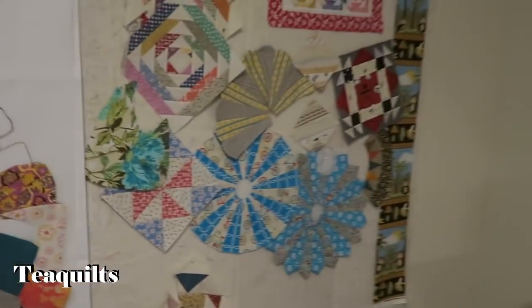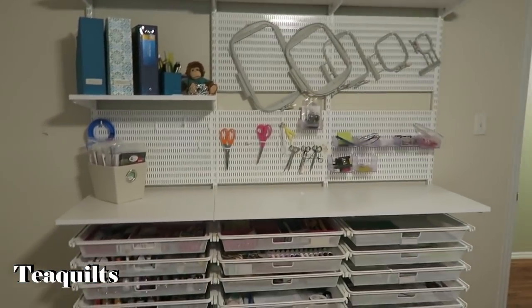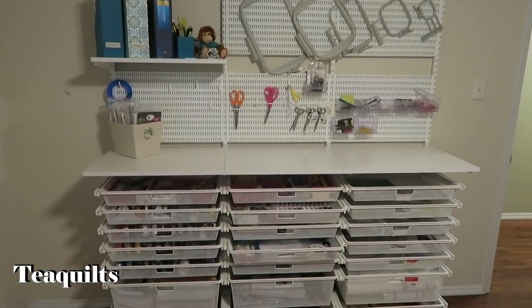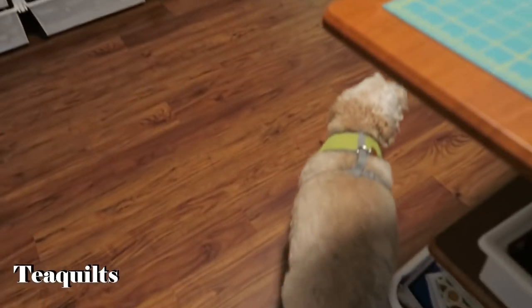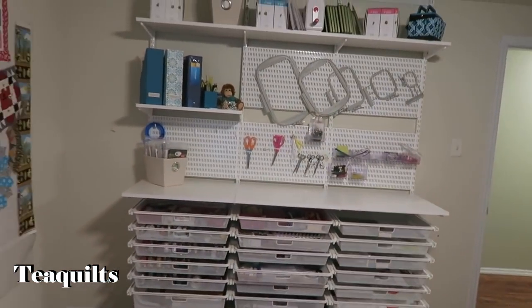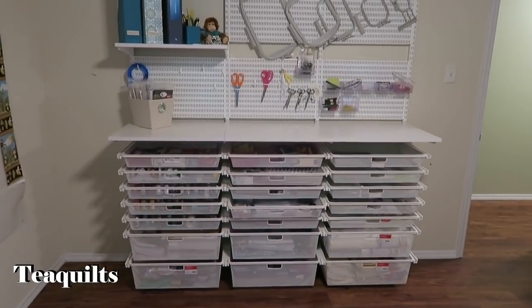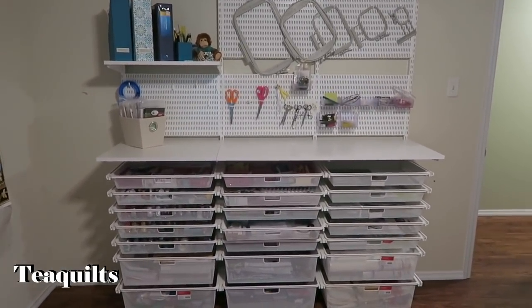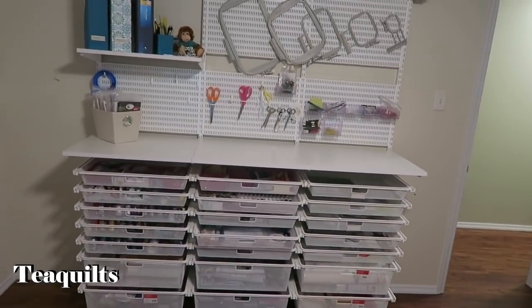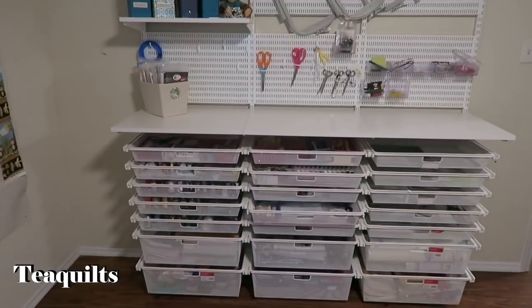This is a very nice storage area here. The storage unit is called Alpha and you buy it from the Container Store. They help you design it. The original one was about two sections wide with all big drawers, but as it evolved she's got shelves, pegboard, and little doors that hold a lot of small things.